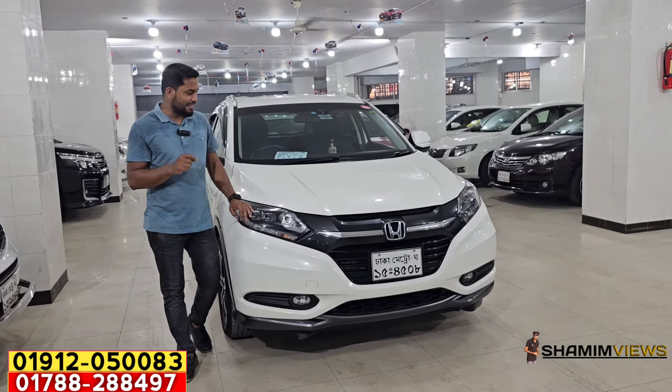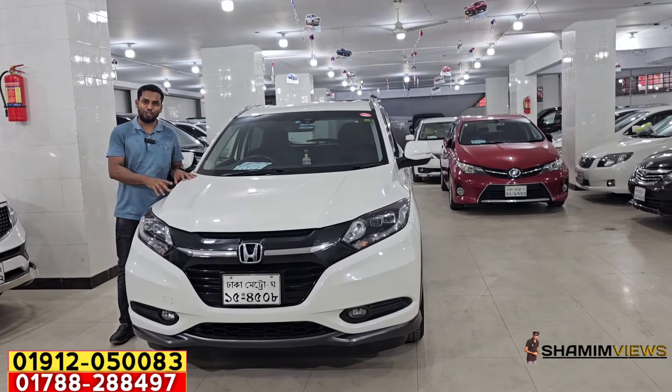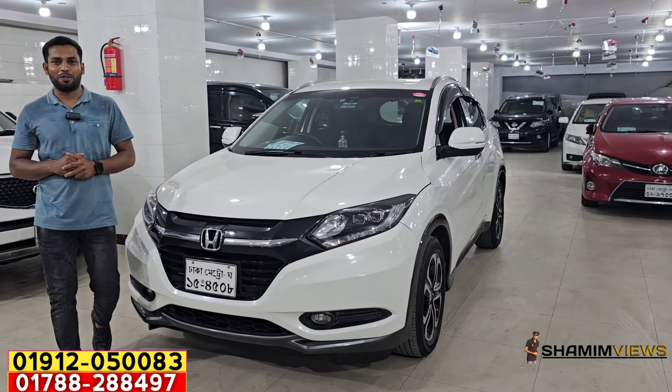Non-hybrid Honda bezel color. Even the Z package bezel is a high-grade model. The price is reasonable.